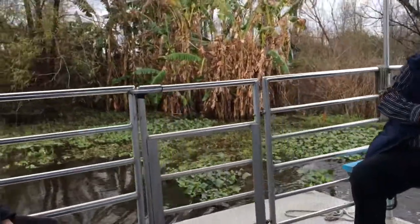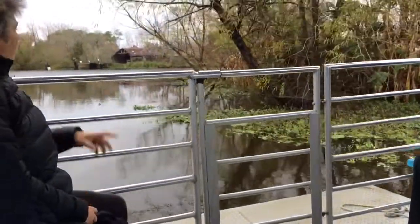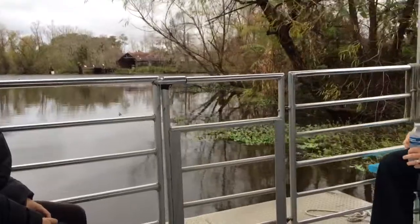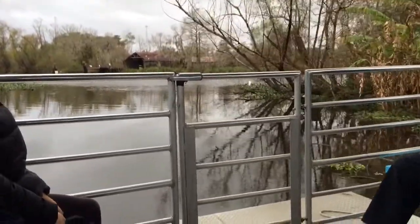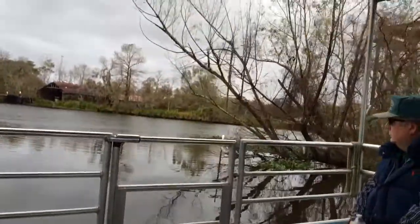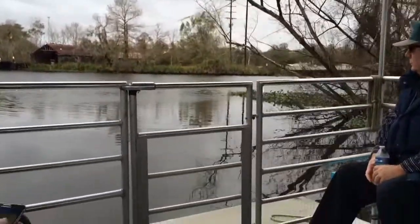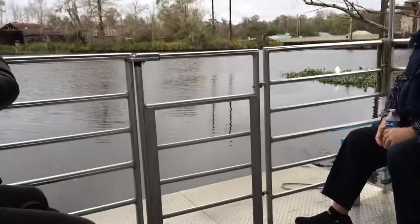I'll begin the tour by explaining about the channel of water ahead of us. This is what you call a bayou. A bayou simply means a natural, slow-moving body of water that brings you through the swamp. The average depth of water in there is about 18 to 20 feet, and it's all freshwater. As you go further south, it becomes brackish and then saltwater — brackish being a mixture of both fresh and salt.